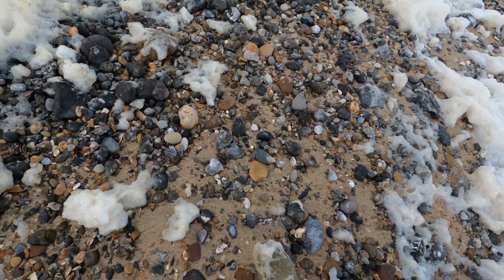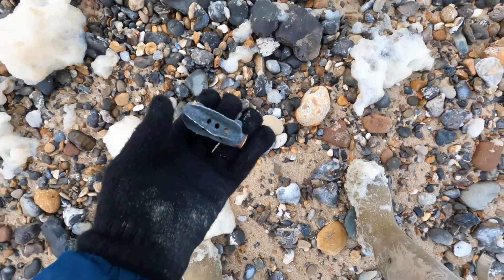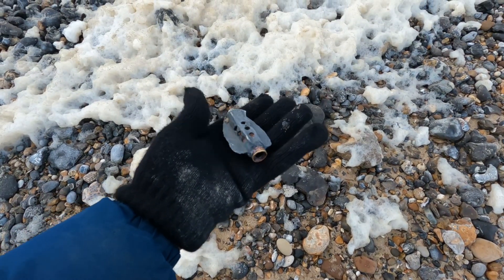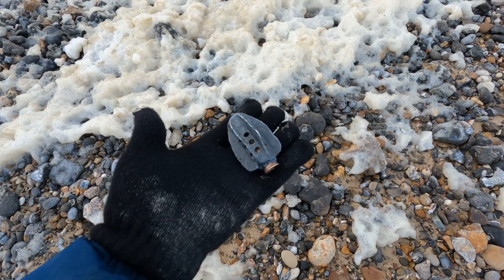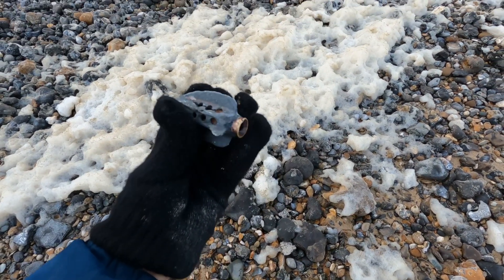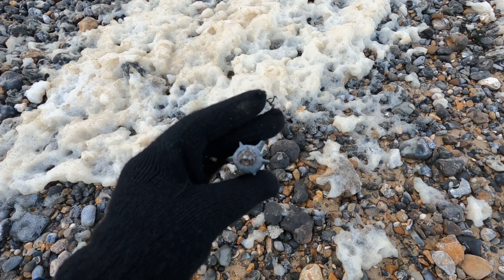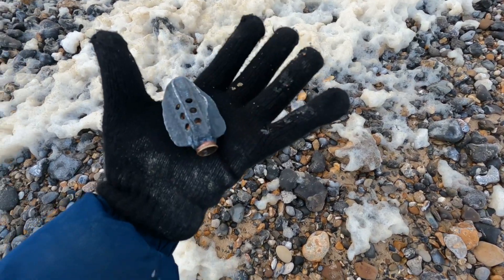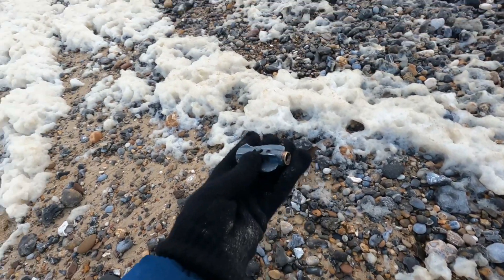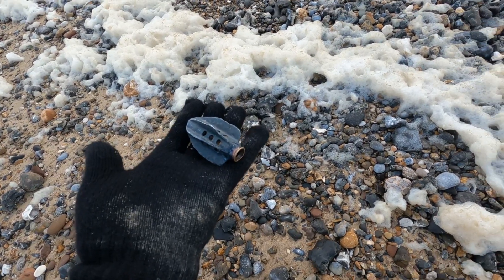I've just seen something a little different down here — don't worry, it's not live, but it's a tail fin from some sort of bomb. These do turn up from time to time down here. I think these were fired above the cliff, either in training or something. Yeah — tail fin.